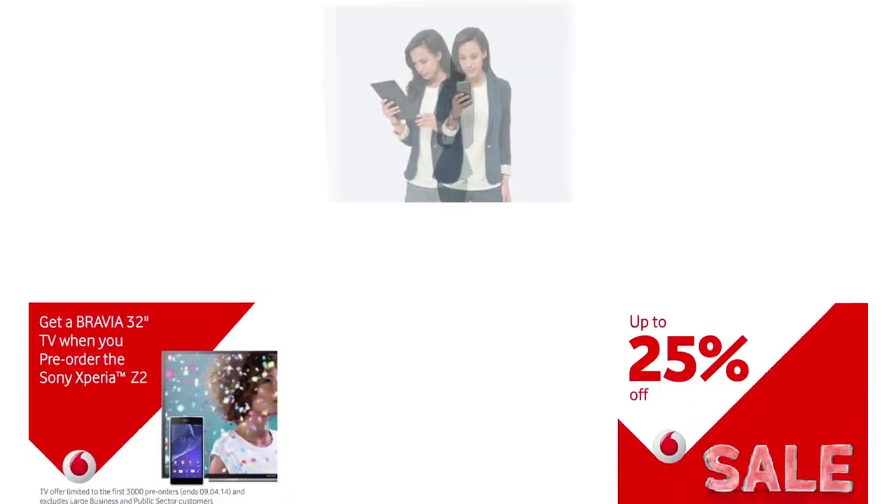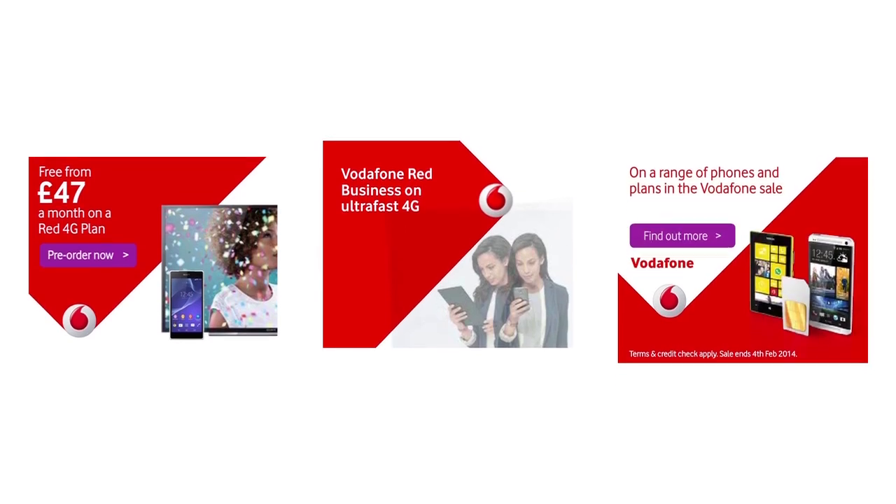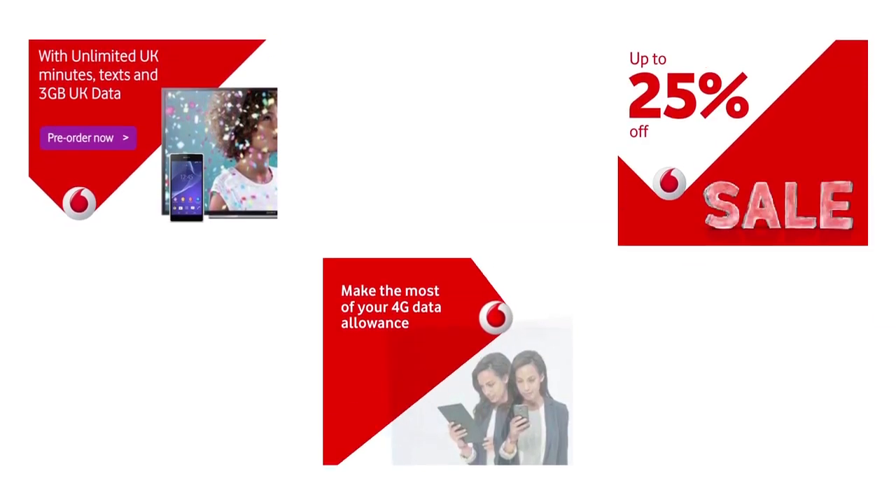We know beyond a shadow of a doubt which campaigns drive the best sales and the best footfall — and not only that, it's in real time.